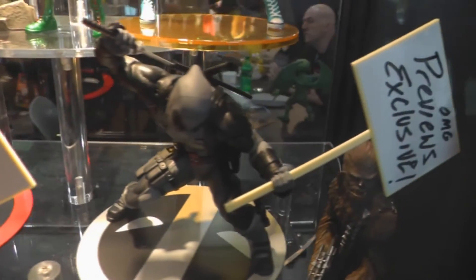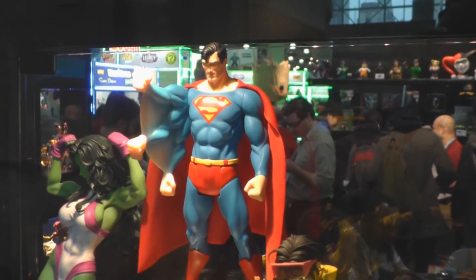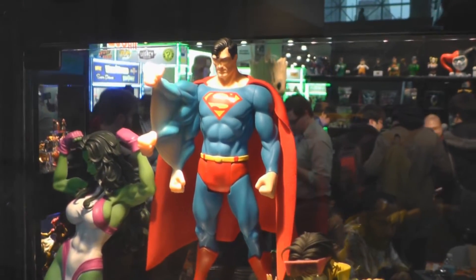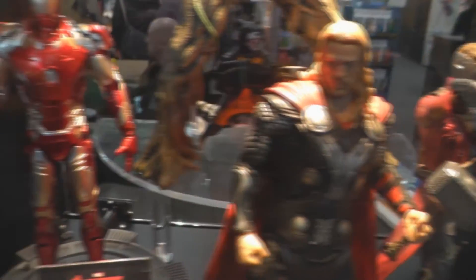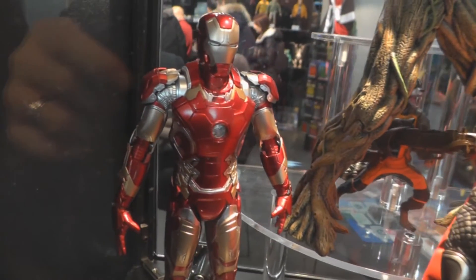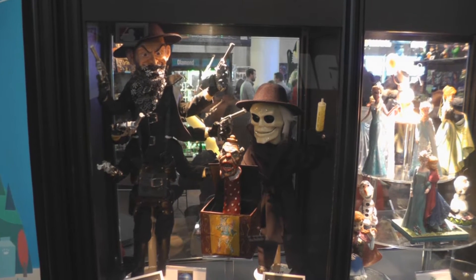From Kodo, it's the Previews Exclusive Deadpool Statue and a first look at the Superman Classic Superpower Statue. New Avengers Age of Ultron Vignettes from Dragon Models — Thor and Iron Man. Also, replica dolls from Full Moon Features on display.